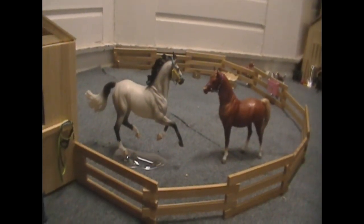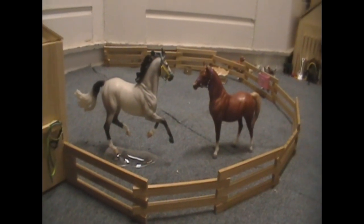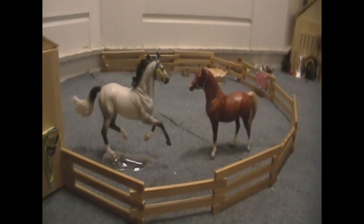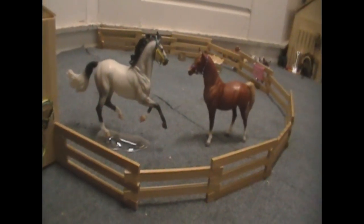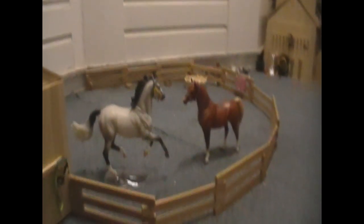Now I know you're thinking, well, these are just toys. But hey, we like to pretend they're realistic and give them real horse characteristics. This is our mini barn — we can do with it what we please. So it's up to you. Again, creativity is a must. Just keep your mind wide open and anything is possible.